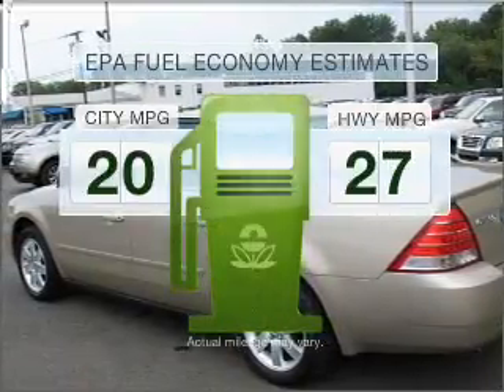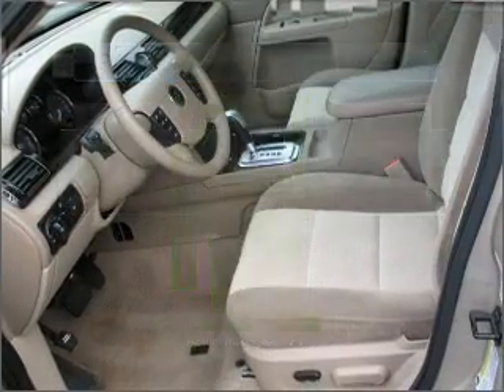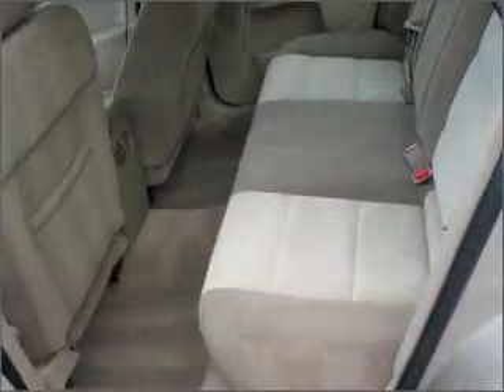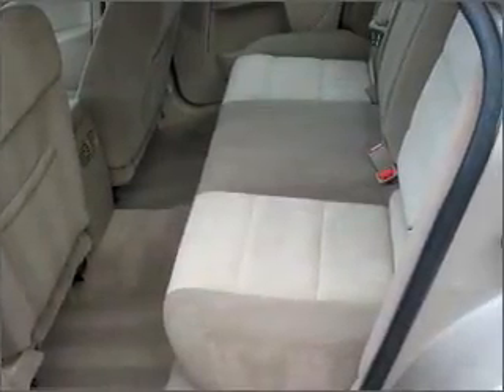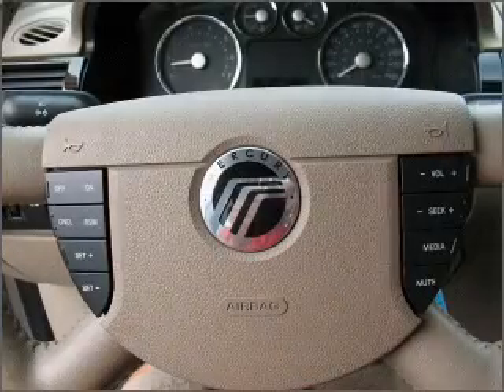Better gas mileage means better long-term driving, and this ride delivers with a great low fuel consumption rate. With a solid six-cylinder engine that responds smoothly to its automatic transmission, premium wheels give a more luxurious look. The anti-lock braking system will keep you safe on the road.